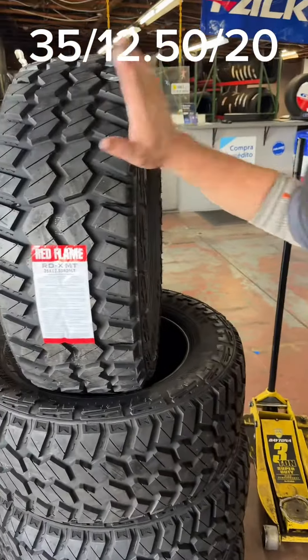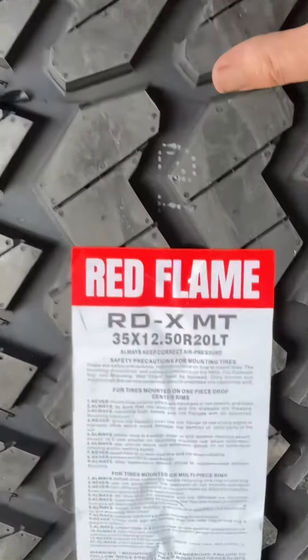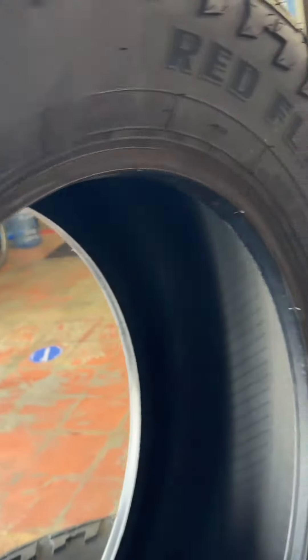This is Eric from Tire Outlet. We got a nice aggressive mud terrain tire, 33 1250 LT 20s. Very aggressive, but looks good on your truck.